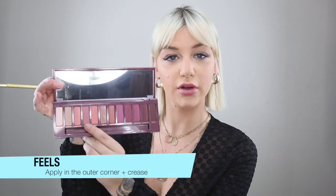I have lash extensions and they make my life so much better — I'll do a video on them soon. My girlfriend does them and she's amazing, I've been getting them done by her for years. Hot Spot is just a nice base color, and next I'm going to use the color Feels as a transition color.